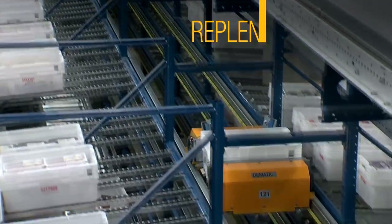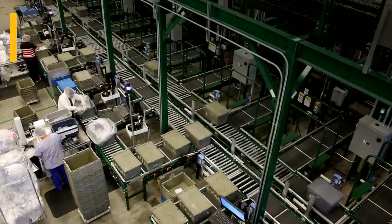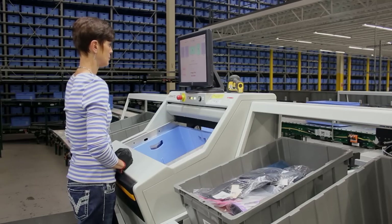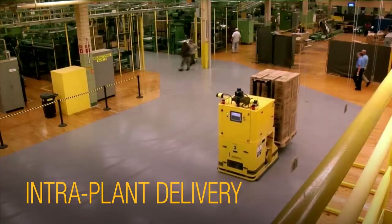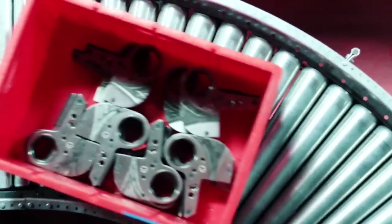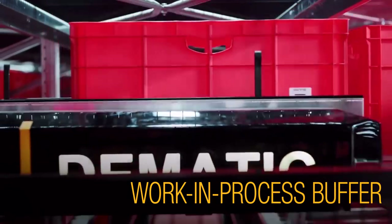Automated methods for replenishing the active pick faces improve accuracy, productivity, and response time. Kitting processes are optimized using engineered workstations that are designed to support worker productivity and ergonomics. Automatic delivery of materials supports the precise cycle time requirements on the shop floor. Need to temporarily stage work and process materials, or locate stock near the point of use? We have buffering systems to make it responsive and efficient.